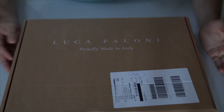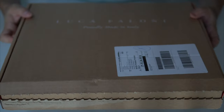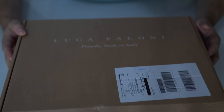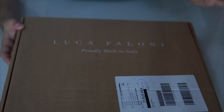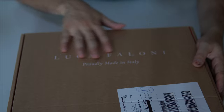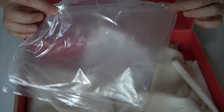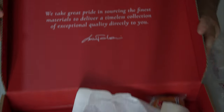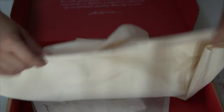I wanted to quickly show you the box because the experience was really nice. As you can see, the shirt came in this pretty nice sturdy box. It arrived really quickly — I think I ordered it on a Sunday and it pretty much just took one business day, and I got all the notifications from Luca Falloni immediately. Very nice box. It came with a plastic bag where the shirt was very nicely and neatly folded. It also comes with a really nice custom message and a very interesting unique branded bag.